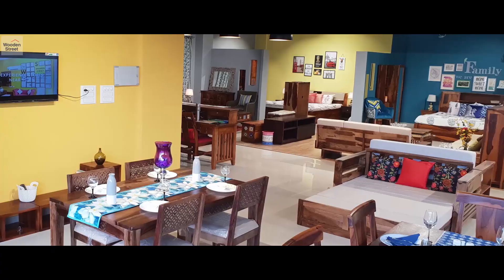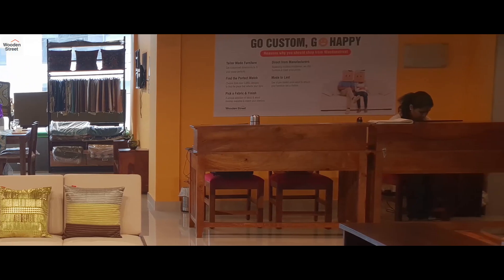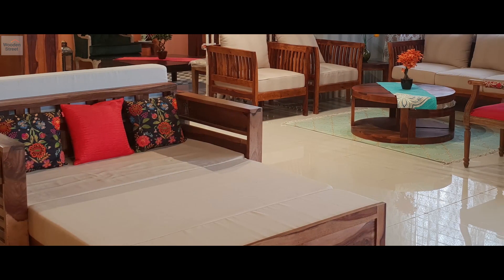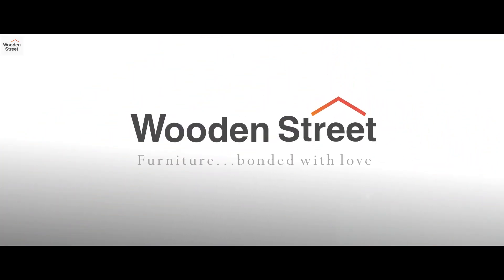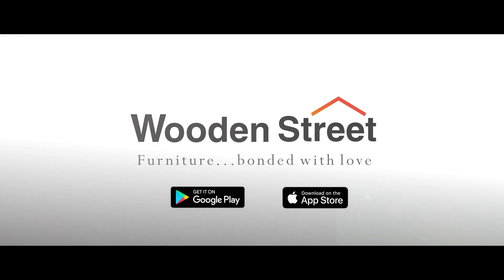Utilize our customization facility or interior designing services for tailor-made solutions for your interiors. Visit the store at number 240A, first floor, accessible through 27th Main Road in Sector 2, HSR Layout. Find and customize your favorite furniture only on woodenstreet.com.